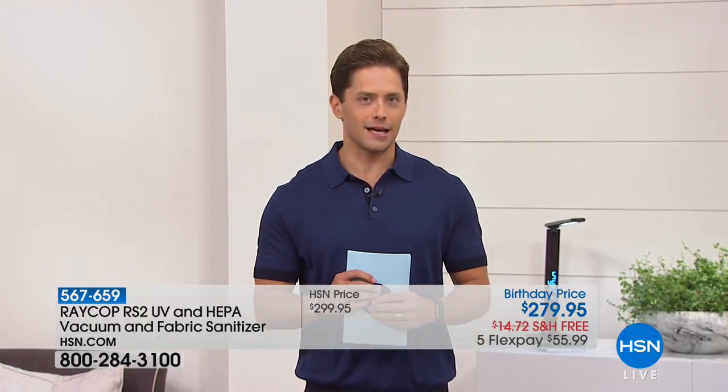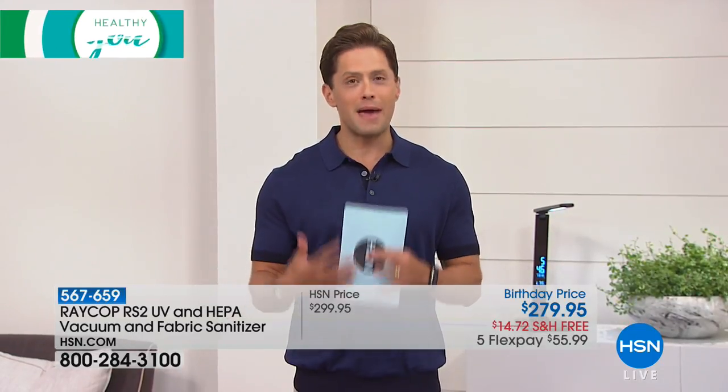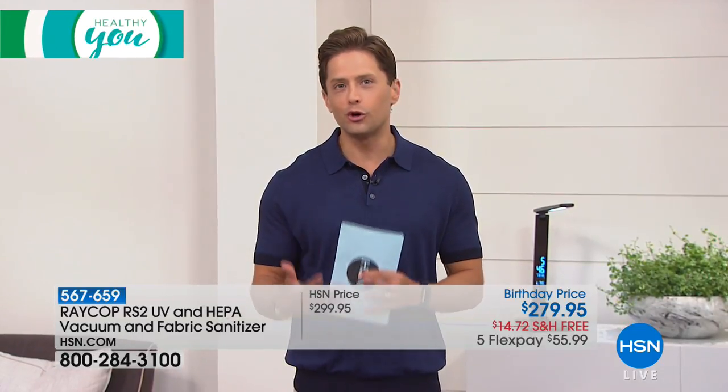This product that you're going to see here at HSN is an absolutely wonderful, innovative, advanced solution to make your bed — where you sleep, where you recuperate, where you rest and relax — as healthy as it possibly can be.